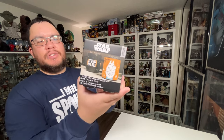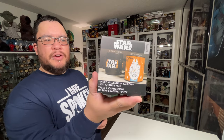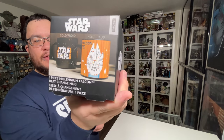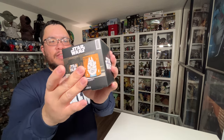The next item is also a Paladone item — a Star Wars mug with the Millennium Falcon on it, and I think an X-wing on the back side. When it's cold it shows just the logo, but the Falcon shows up in full when it gets heated up. Really looking forward to checking this out and adding it to my shelf of Star Wars ceramic cups.